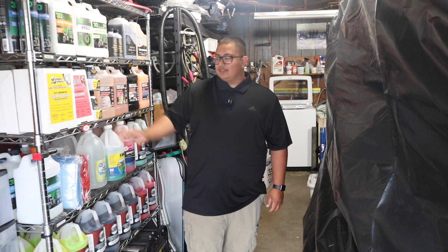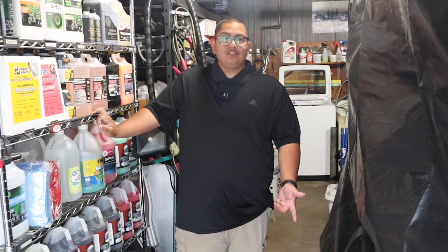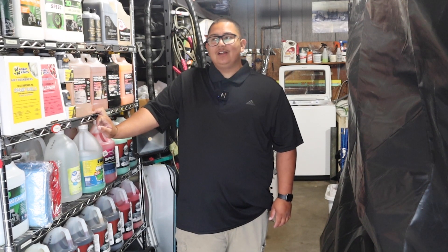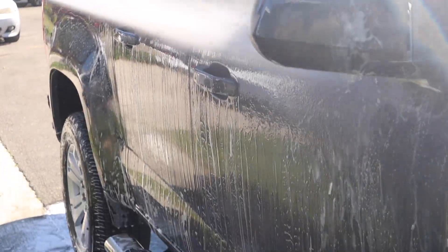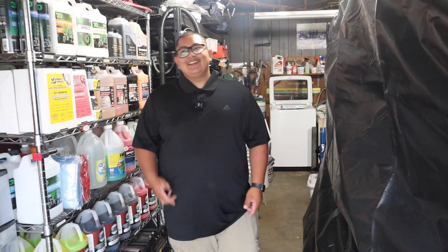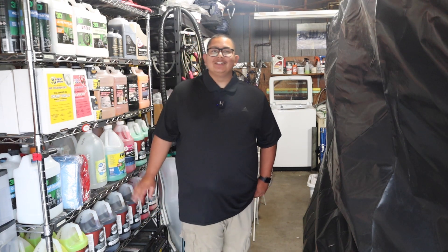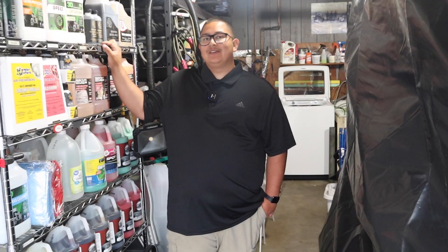Offering interior details during the slow season kept money coming in. Another strategy is offering gift certificates, which has helped a lot during Thanksgiving, Christmas, and New Year's when people want to give a gift but can't think of what to get. The only downside is that you receive the money upfront, so when you do the job later it can feel like you're working for free — even though you're not.